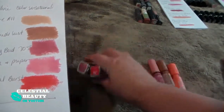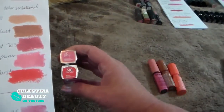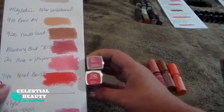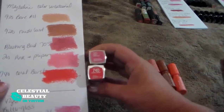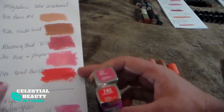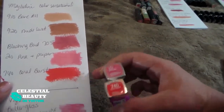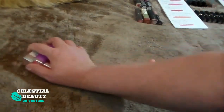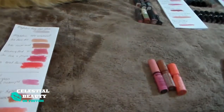The last two Maybelline Color Sensationals are Pink Proper and Coral Burst. Again, pretty pinks and a pretty coral — really nice, really pretty colors. The formula is not bad at all. I think I'll keep both because I love to wear the Coral Burst in the summer. So I kept four of those and got rid of two.